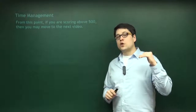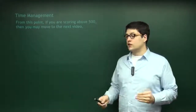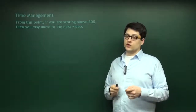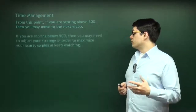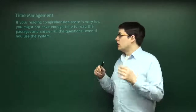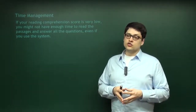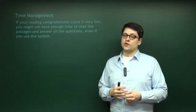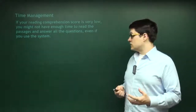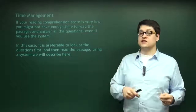If you have a score above 500, go ahead and move on to the next video. However, if you're scoring below 500, you need to watch this next part because the strategy is slightly different. If your reading comprehension score is very low, then even doing 30 seconds per question might be a little too much time. You're going to be taking a lot more time than people over 500, so we need to make sure you can get all the ones you possibly can. In this case, look at the questions first and make a little map in the passage, then read the passage and go back to the questions you can answer.